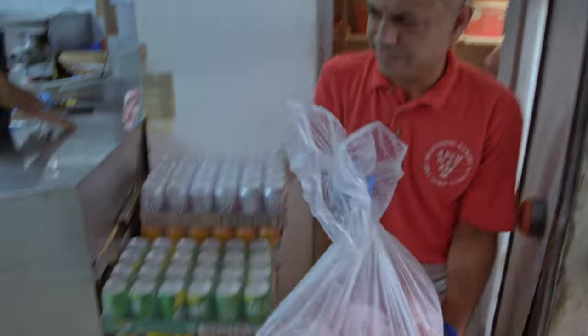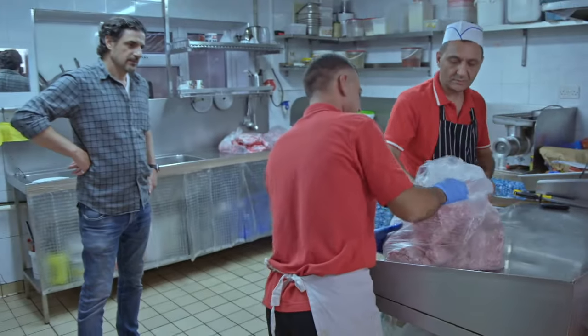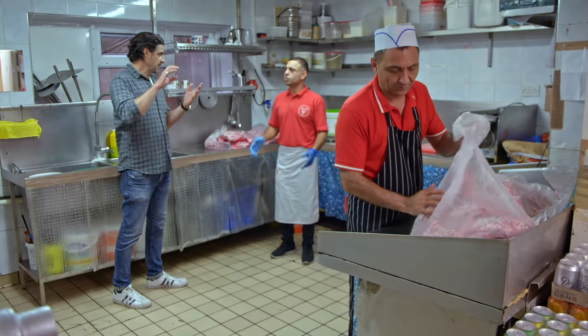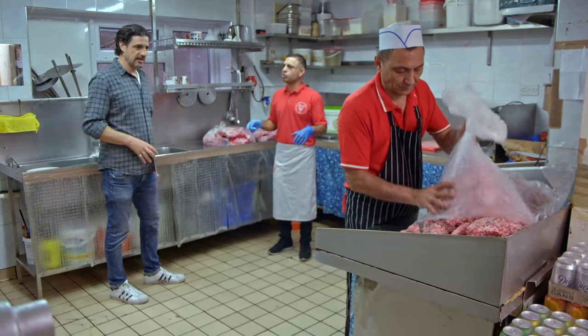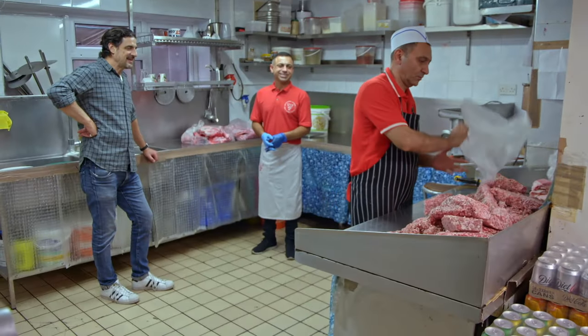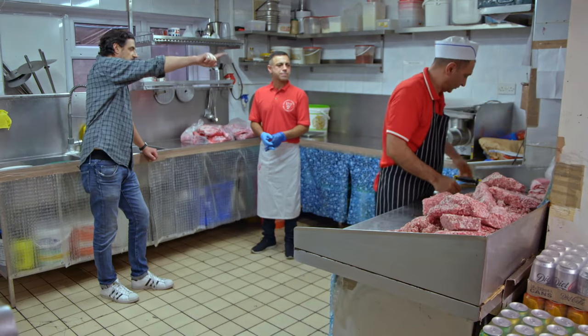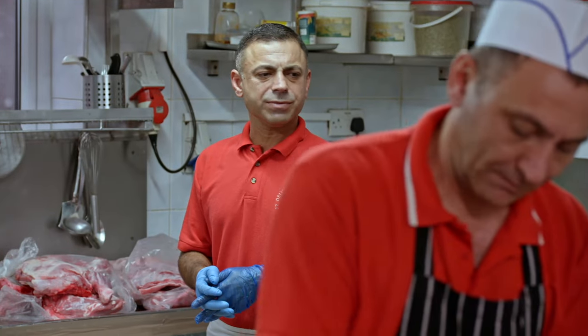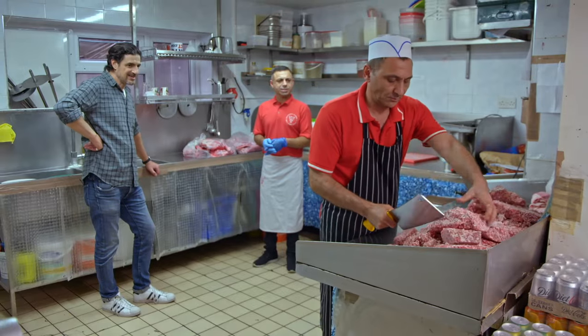Hakan has already minced and frozen the lamb, ready to become a doner. All that is frozen shoulder and breast of lamb with onions, minced together. And we've got herbs to put on. That's a lot of meat. How many kilos go into one doner? This one that we're going to make is going to be around 40 kilos.